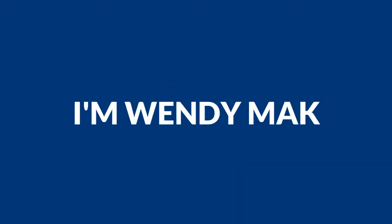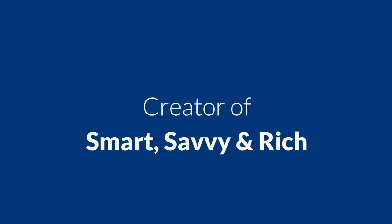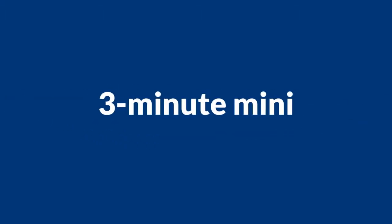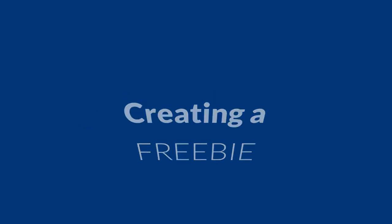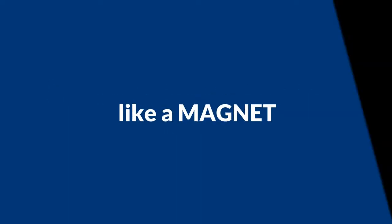Hello, my name is Wendy Mack. I'm known by many as the go-to expert for women entrepreneurs, and I'm creator of the home study program Smart, Savvy and Rich. In today's three-minute mini business bootcamp, we're going to take a look at how you can create the most awesome freebies that will have your customers attracted to you like a magnet.